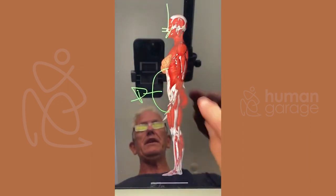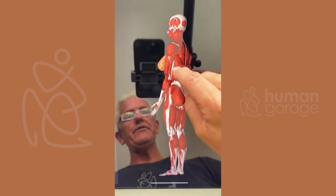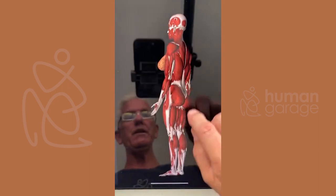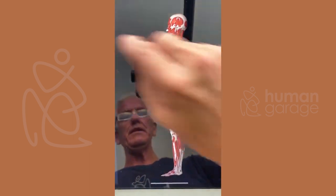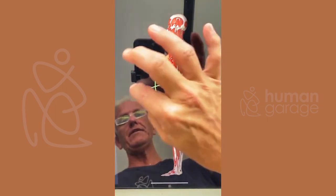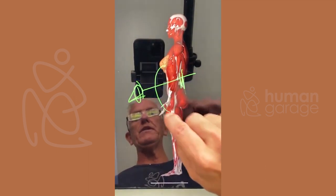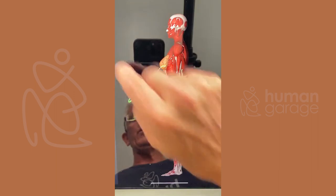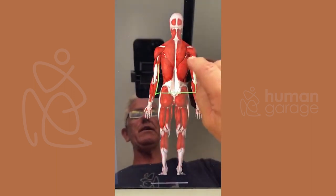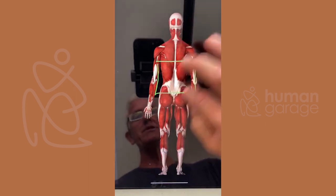All the muscles and fascia at the back start to tighten to hold the body from going forward — they have to tighten because the force angle is down like this. So if you want to get rid of your diastasis recti, one of the areas to work is right here at the back, making sure this area is clear. We get this area clear with our anti-gravity fascial maneuver because we actually stretch that out.